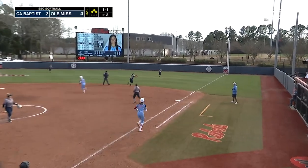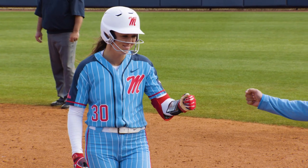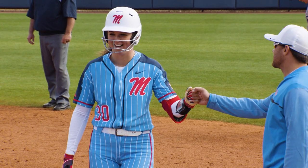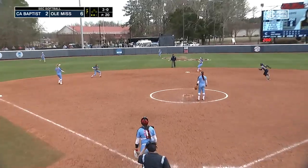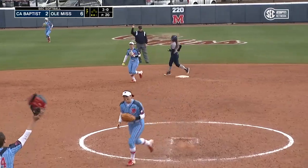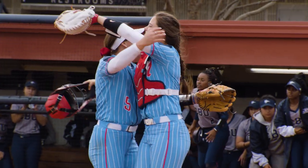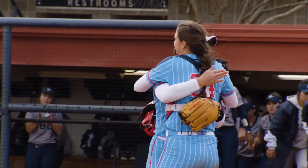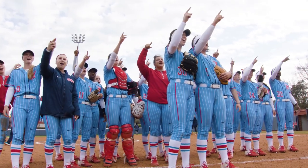Latham slices one towards right field, it's going to drop over the second baseman's head. Puck scores. Here comes Abby Latham. This is a ground ball to Mikayla Alley — it's short. She'll choose to go to second for the third and final out. A complete performance for Ole Miss this weekend, and they'll take home the tournament crown here at the 2020 Ole Miss Classic.